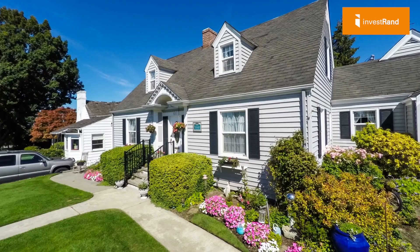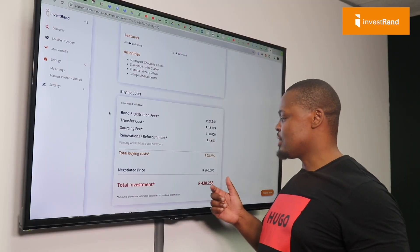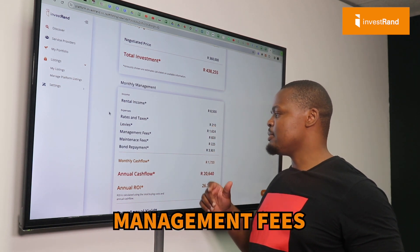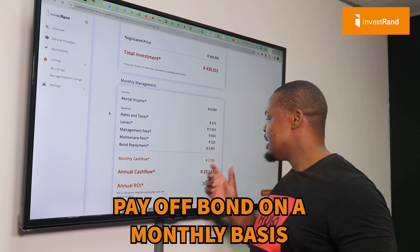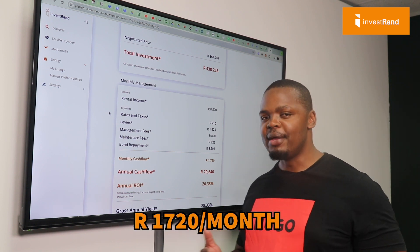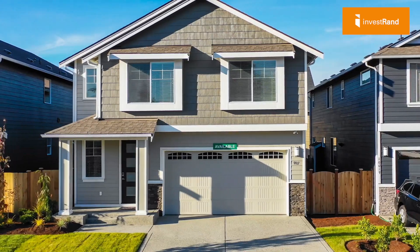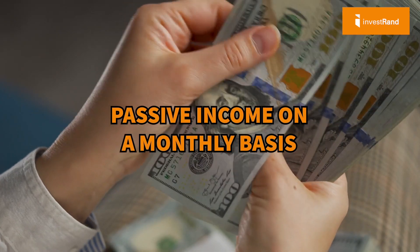So if you're buying a property like this, which is already cash flow positive — what does that mean? Scrolling down, cash flow positive means you have an income of R8,500, you pay your regional taxes, levies, management fees, maintenance fees, and your bond repayment on a monthly basis, and you still have a cash flow of around R1,720 per month. That adds up to an annual cash flow of around R20,000 for this type of property — great for someone investing for passive income.